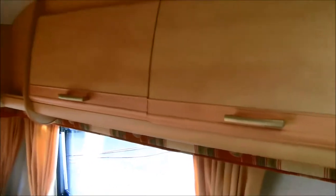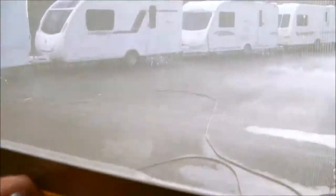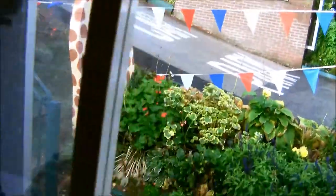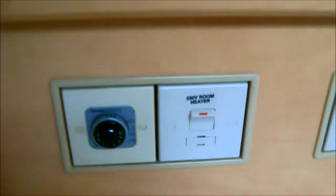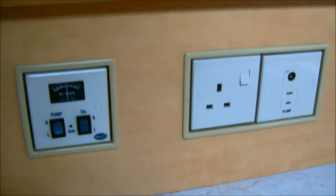There's a handy storage facility all around the top. All windows have blinds and fly screens, and this includes the habitation door. There's the Truma heating system, gas or electric. And a status TV aerial.